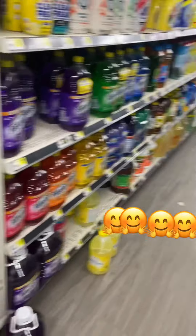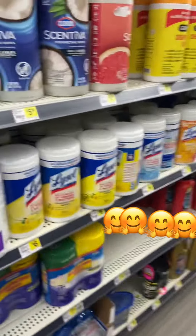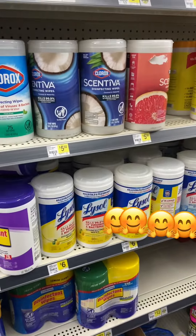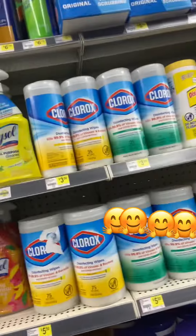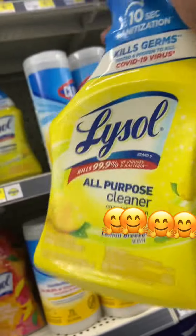Laundry detergent — and we need some dish detergent too. We're going to get some Lysol too. We need some Lysol.